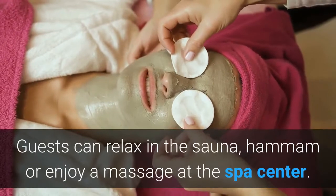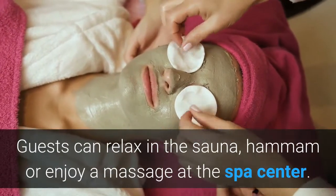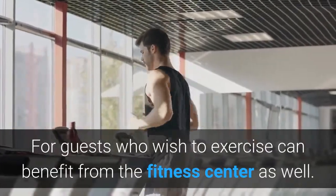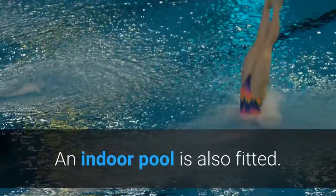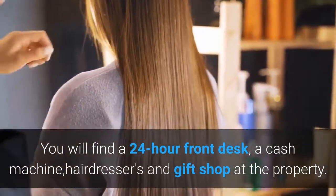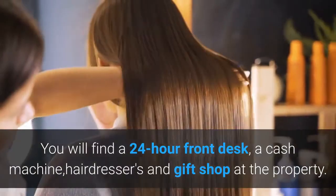Guests can relax in the sauna, hammam or enjoy a massage at the spa center. Guests who wish to exercise can benefit from the fitness center as well. An indoor pool is also fitted. You will find a 24-hour front desk, a cash machine, hairdressers and a gift shop at the property.